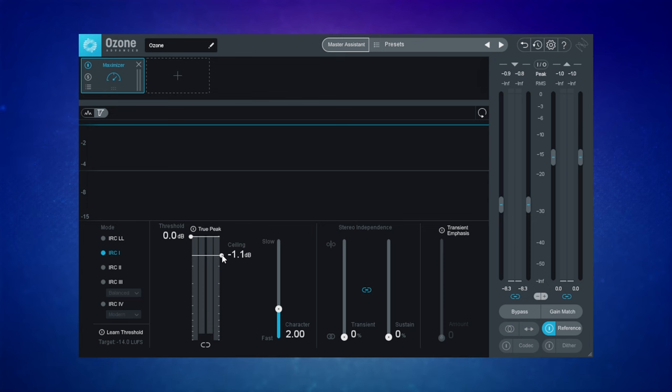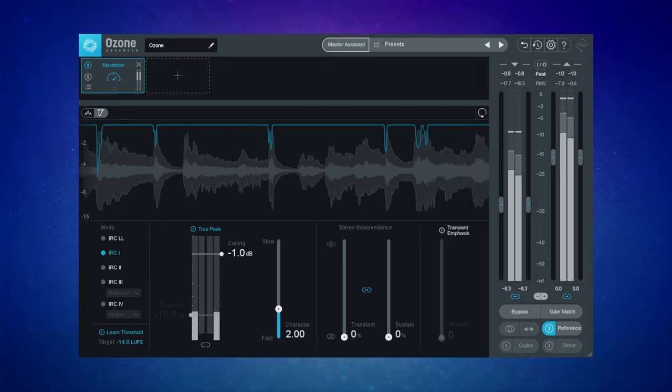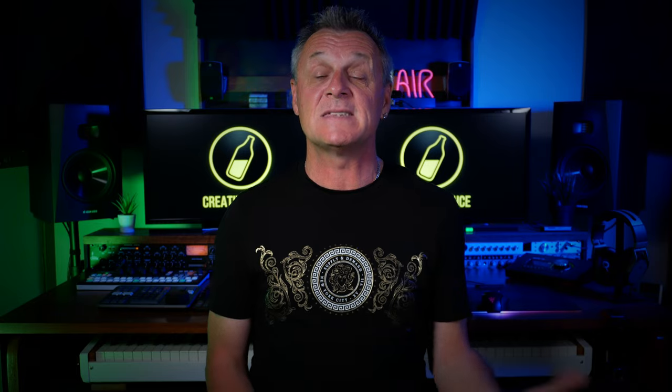Apart from the automated features like the Master Assistant and the reference track matching, it's always had this kind of semi-tutorial feel about it. Just loading up a preset gives you an indication of what kind of modules you might use and what order you would use them in. As someone who's always in a hurry to release audio to platforms such as YouTube, the Maximizer module is an absolute godsend. You simply set up the requirements for the platform you're releasing to, play your track, and the Maximizer figures out the best settings to achieve those requirements. It's simple, it's accurate, and you can drink coffee while it's doing it.